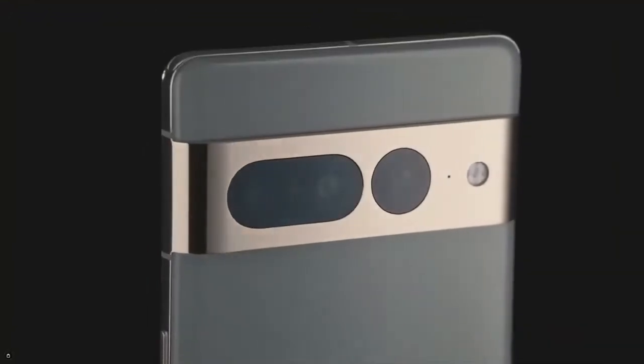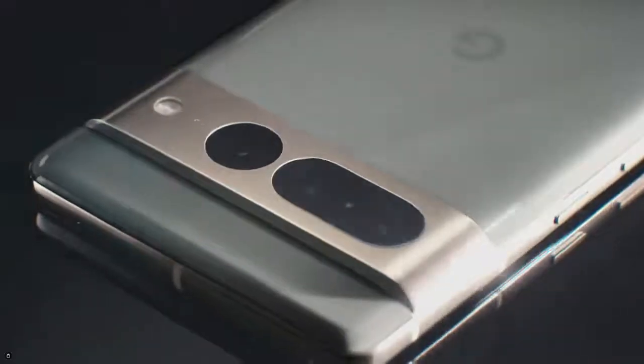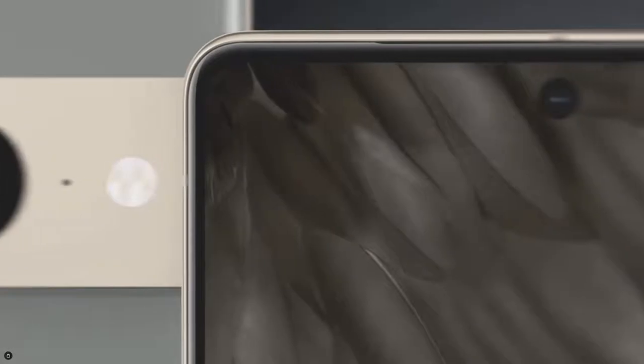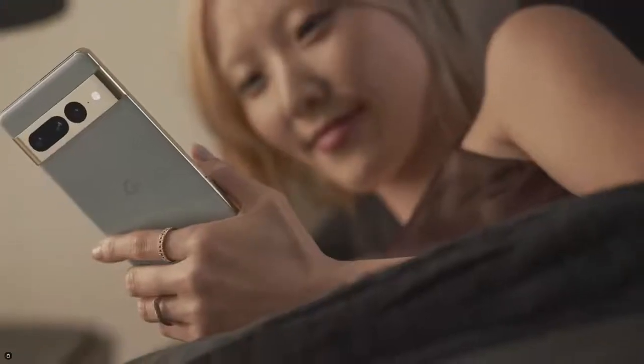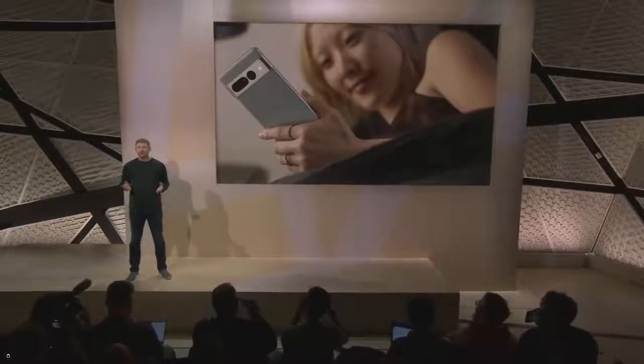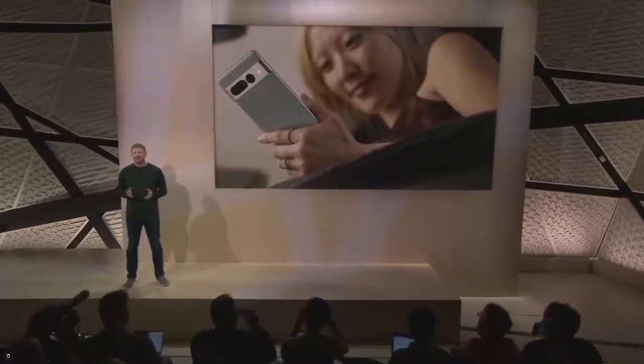Pixel 7 Pro has a triple rear camera system featuring upgraded telephoto and ultra-wide cameras. Its front-facing ultra-wide camera is great for low-light selfies, videos, and more. Pixel 7 and Pixel 7 Pro's front camera uses our advanced machine learning models for face recognition to power face unlock.